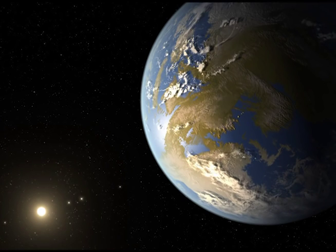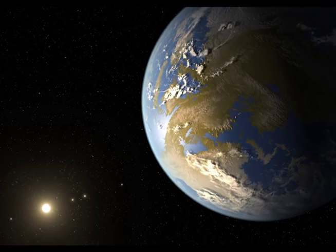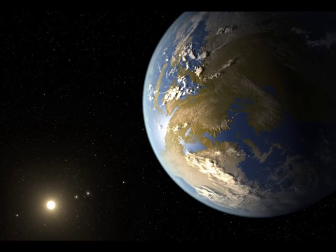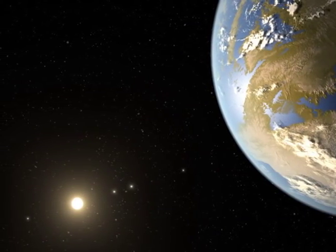Where we place our virtual camera when we're creating these artist concepts is often very important to telling the story. If we place our camera behind the planet, so the planet is silhouetted by its star, we get a good look at the star. Another reason we wanted to take this viewpoint is it highlights the fact that there are other exoplanets in the system. In fact, you can see that in our first draft — the star in the distance and the other four inner planets.